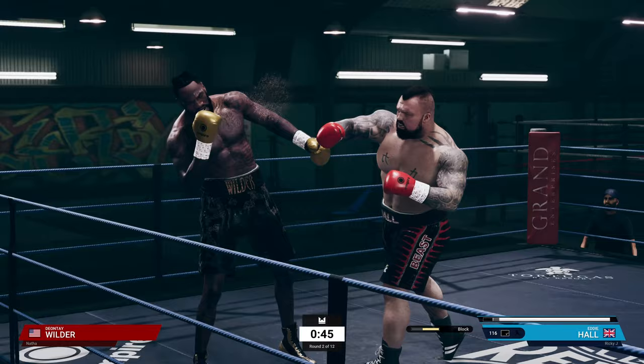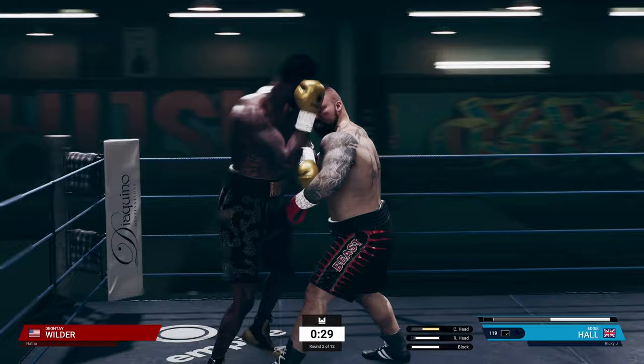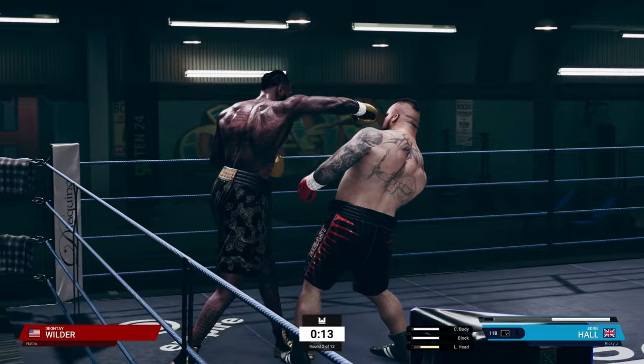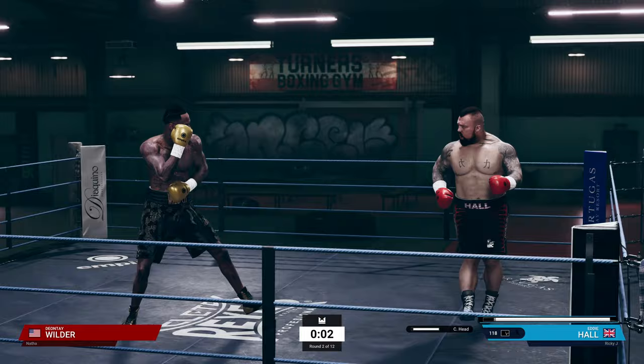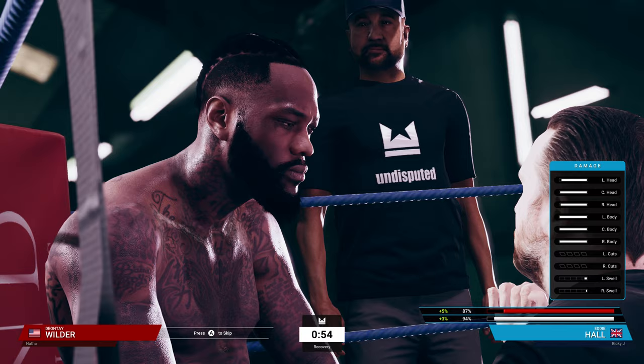It's all about placement, not quantity with Eddie Hall. That was not our round, man. Gotta stay loose though. I definitely think it's 1-1, but not the best round — good adjustment by my opponent Natha. You can tell I'm a little worried now.